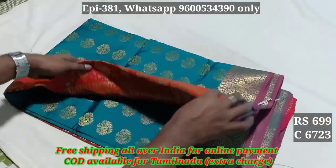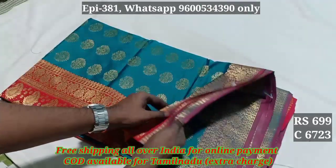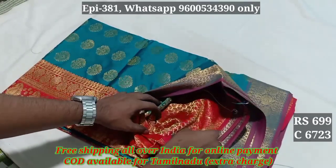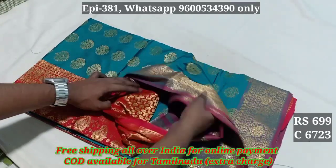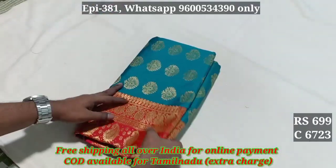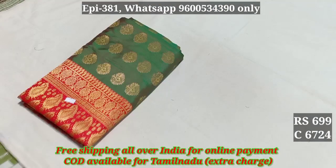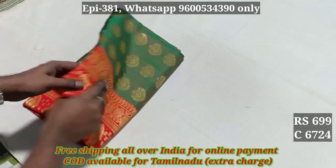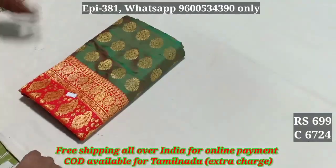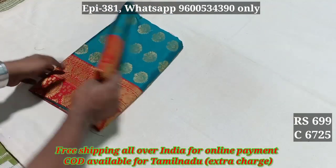There is a cotton. It's also a full jacquard. The blouse is not a contrast color, but the blouse is full embossed pattern. The price is 699. Product codes: 6723, 6724, 6725.